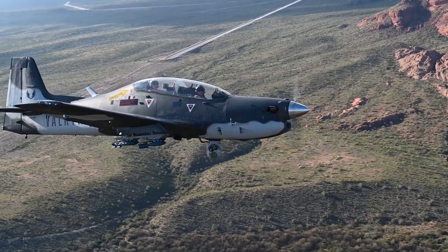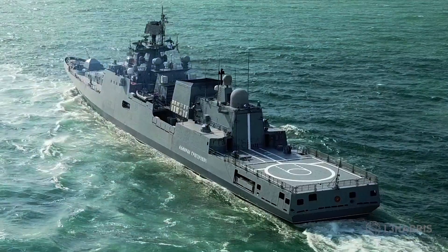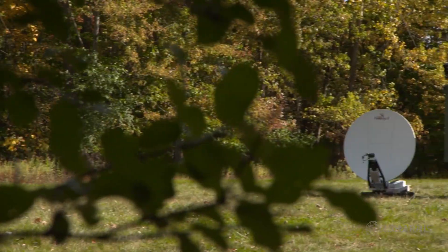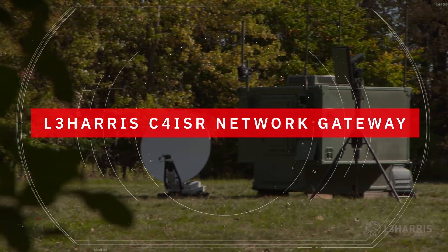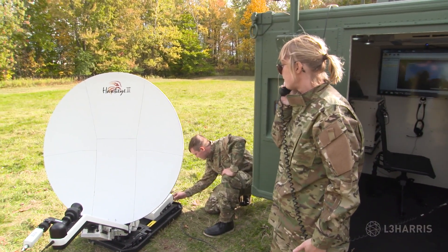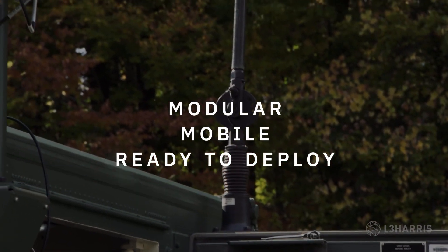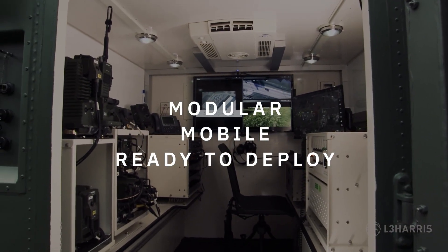Succeed and you'll respond at speed and scale, outpacing, outthinking and outmaneuvering adversaries across every domain. The L3Harris C4 ISR Network Gateway provides a ready-to-deploy answer to the fast-evolving need for data-enhanced decision-making, connecting sensor to shooter on the battlefield. Its modular, scalable platform can be reconfigured to support a variety of con-ops and mission profiles.